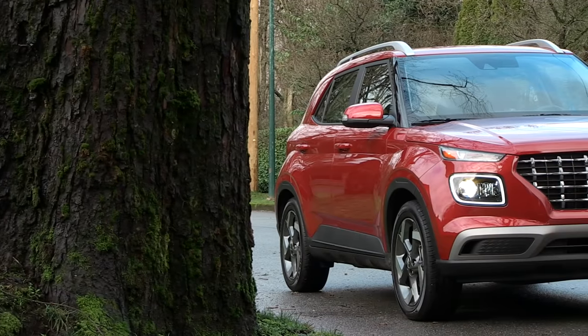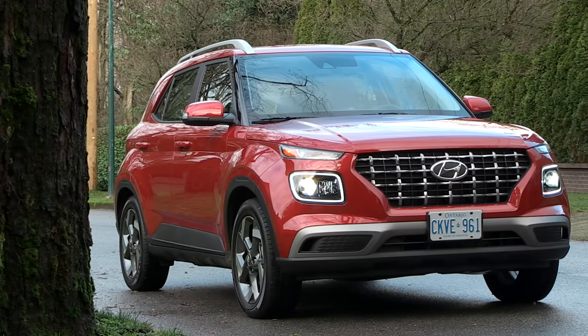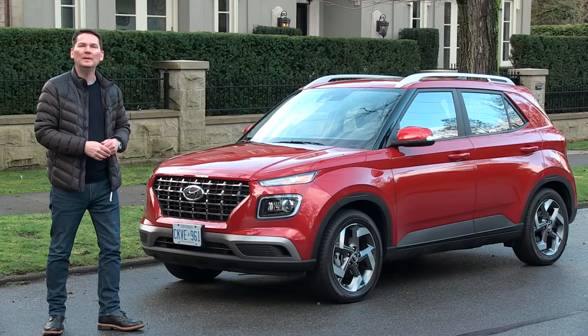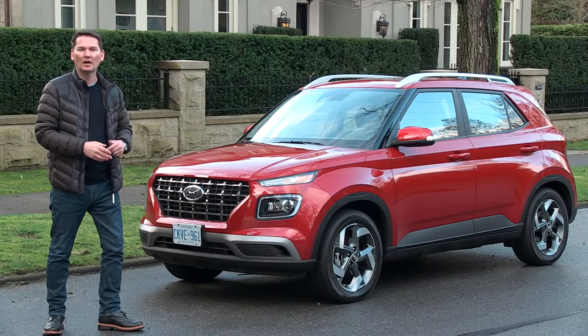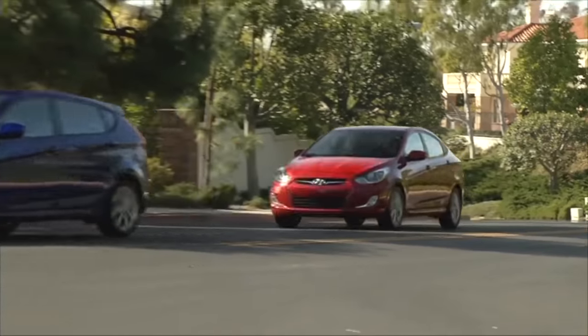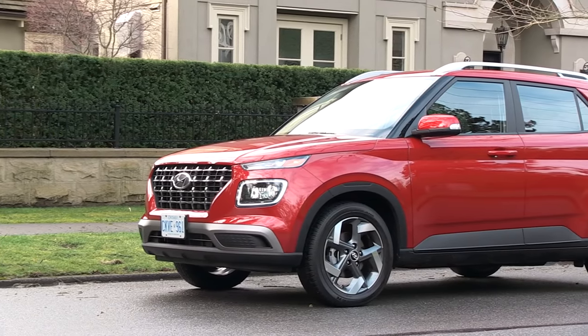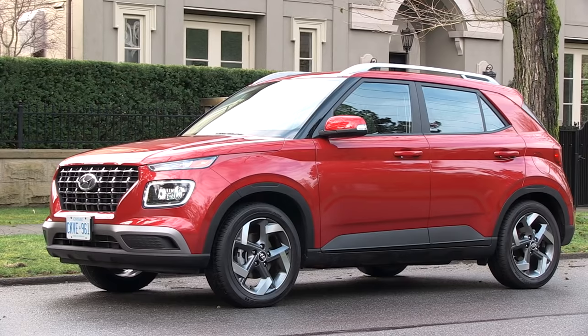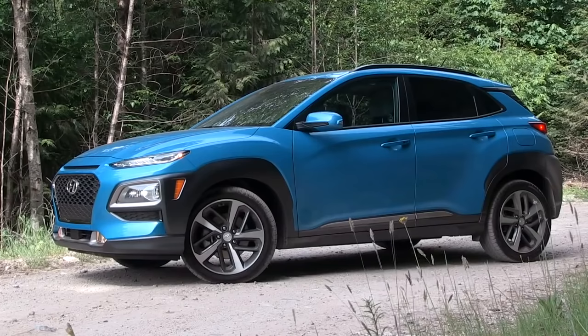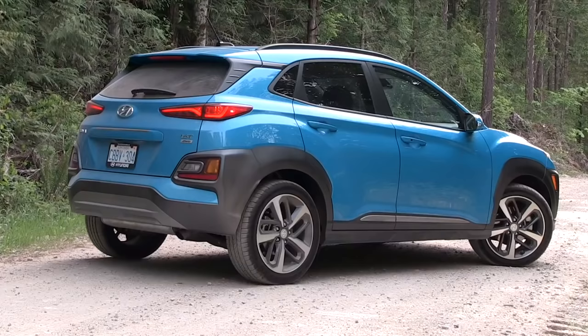What you're really looking at with this new Venue is a subcompact to compact car replacement. People are abandoning small cars — subcompact cars like the Hyundai Accent — they're just not selling. The Toyota Yaris is another example. People are moving towards utilities, so why not give them what they want? The Hyundai Kona came out about a year and a half, two years ago, and it is the fastest selling new nameplate in Canada. People love small utilities.